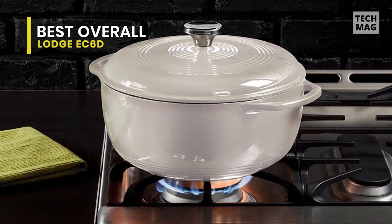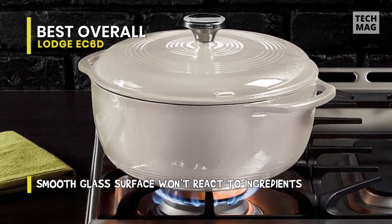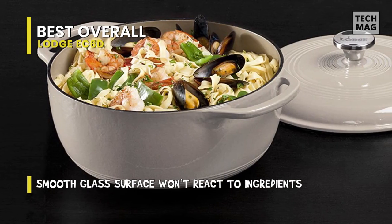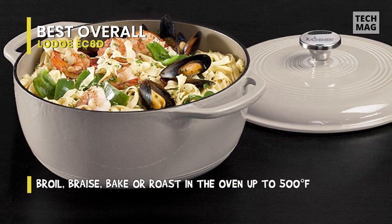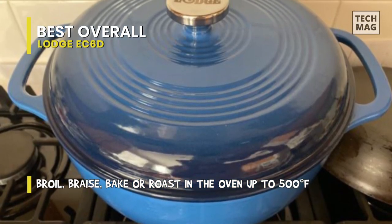The medium-sized round Dutch oven is simple to use on any stovetop to sauté and fry, or in the oven to broil, bake, or roast your culinary recipes up to 500 degrees. A tight-fitting lid helps the pot retain heat. Its cast-iron loop handles make it simple to safely move it in and out of the oven. Even though the enameled Dutch oven is dishwasher safe, hand washing is recommended.